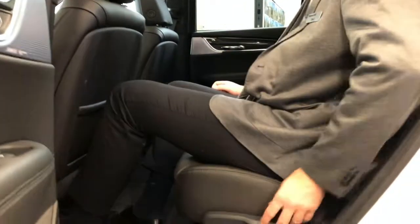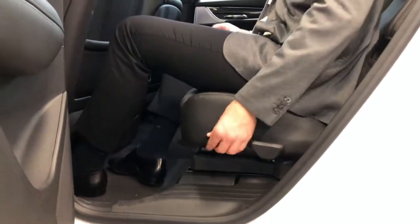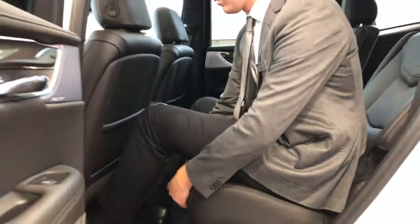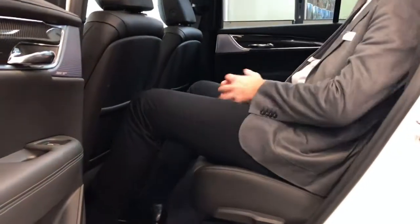First class luxuries can be found for our second row passengers, as we now have a reclining seat in the second row, and we also have a sliding seat in this XT6, allowing for a comfortable and luxurious ride.